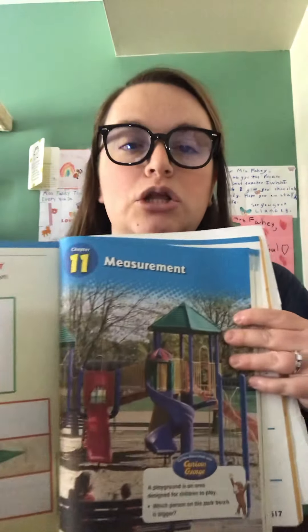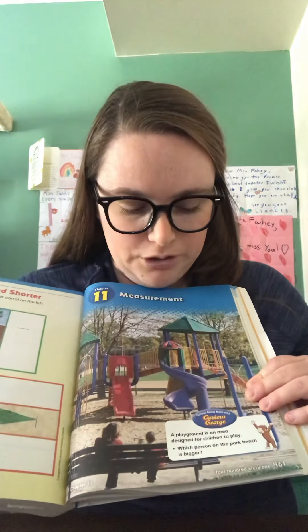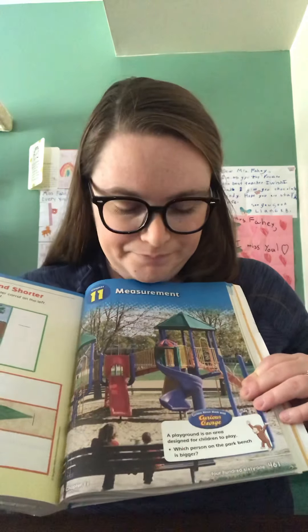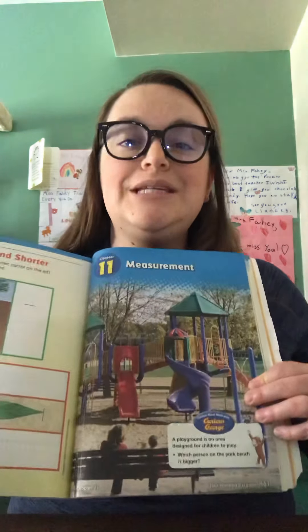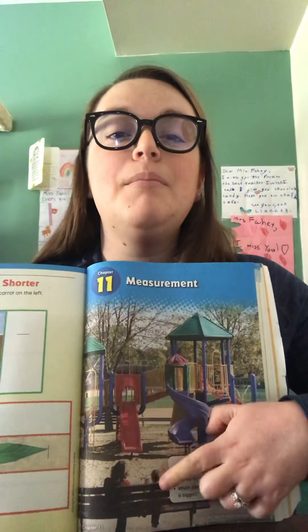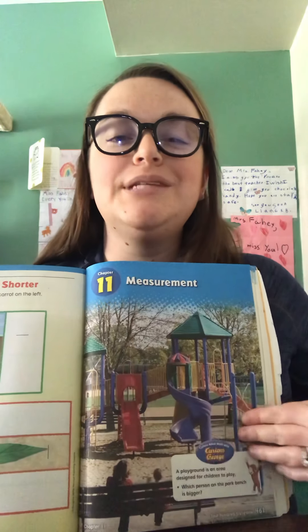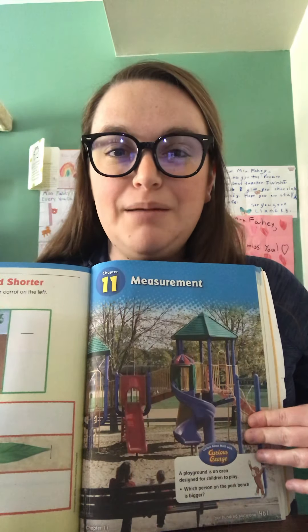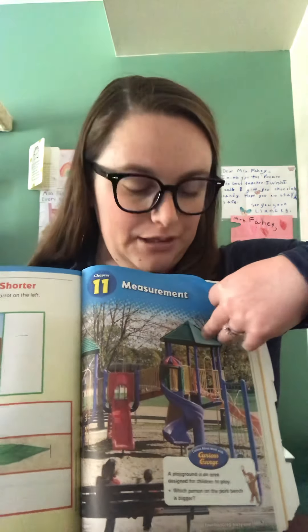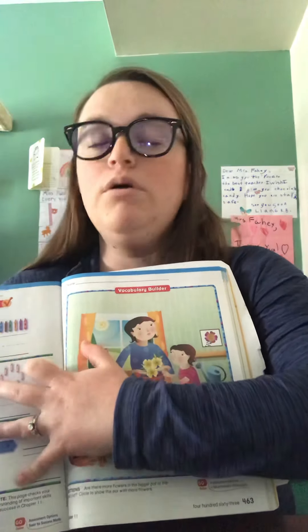Let's open our books to page 461, and we see a really fun-looking playground. At the bottom, we see a box with Curious George, and the box says, a playground is an area designed for children to play. Which person on the park bench is bigger? You can point to the bigger person or circle the bigger person. Which person is bigger? Find that person, point to them, or just circle it. Then let's turn to page 462.